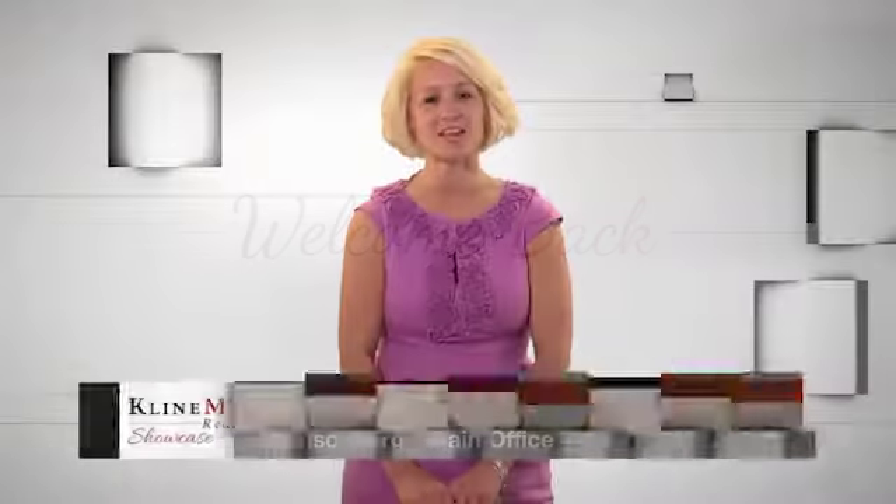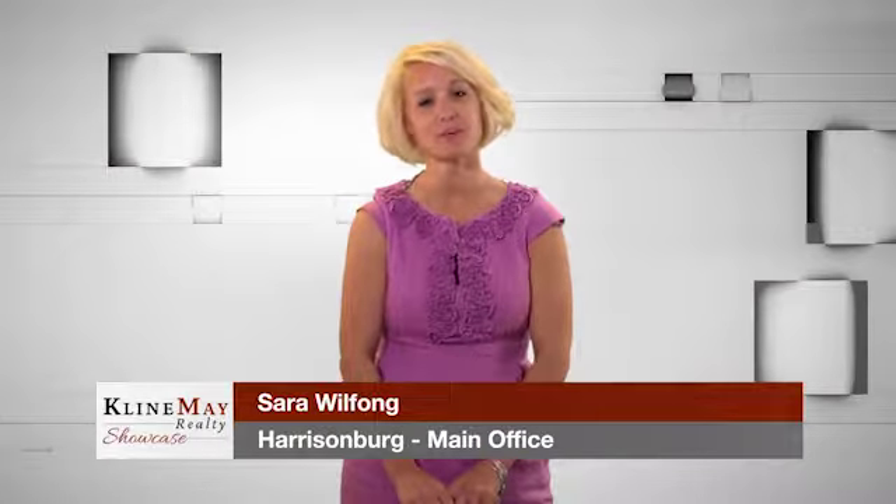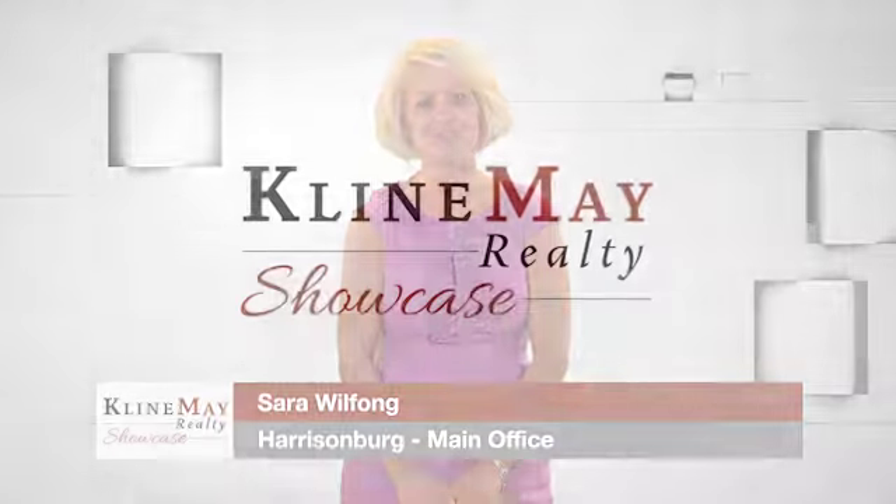Welcome back. Check out our blog at KleinMay.com to read monthly market reports and learn more about the real estate issues that matter to you.